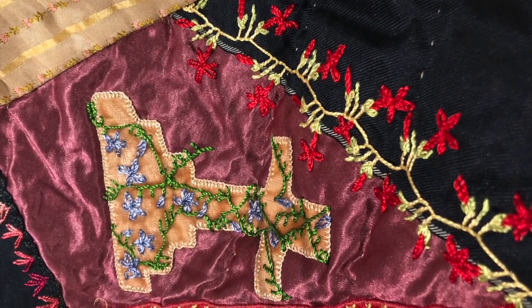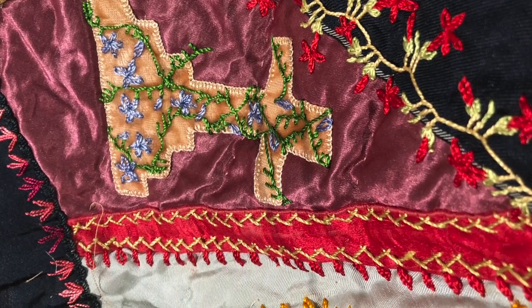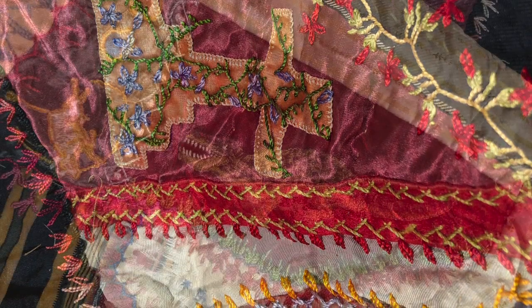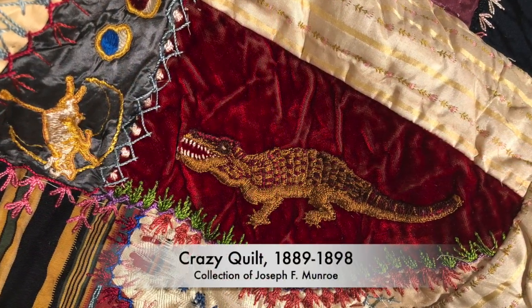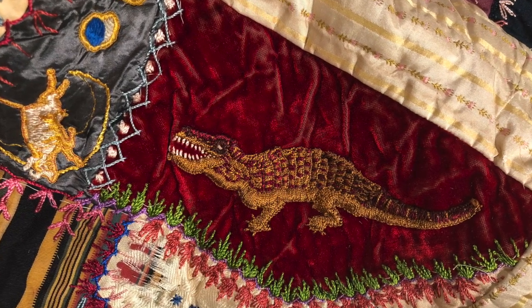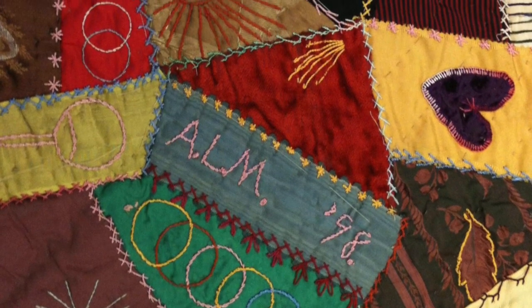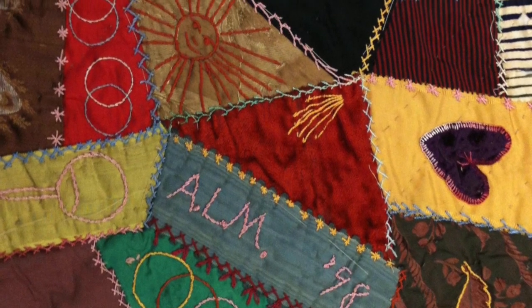There is actually another crazy quilt in the center of the gallery that features some of the same imagery, including a crossed tombstone, interlocking circles, and a very similar alligator that looks a lot like a dinosaur. As it turns out, Lucy Fitzgerald Jones Shepherd, who created this quilt, was related to Martha Harriet Jones, one of the women who created the other quilt just down the road.